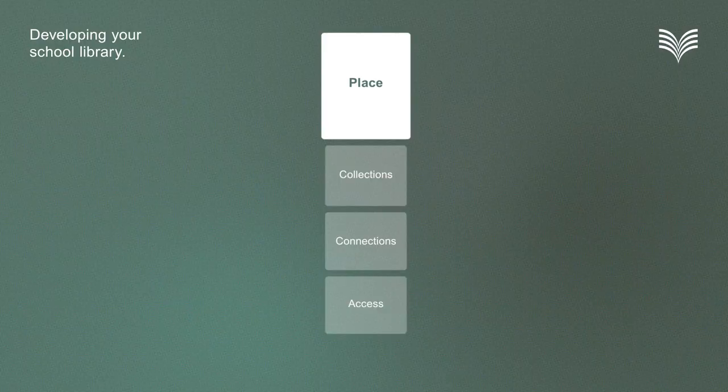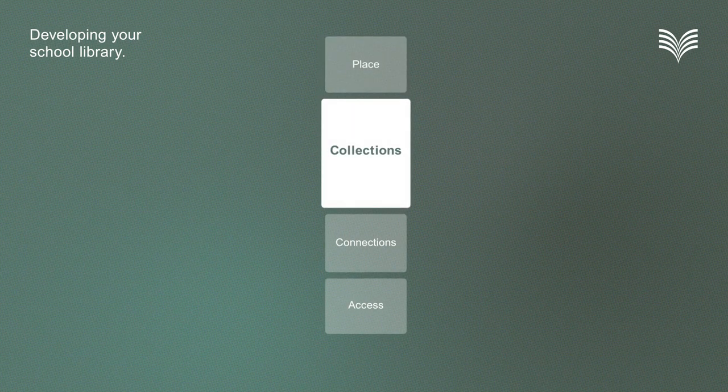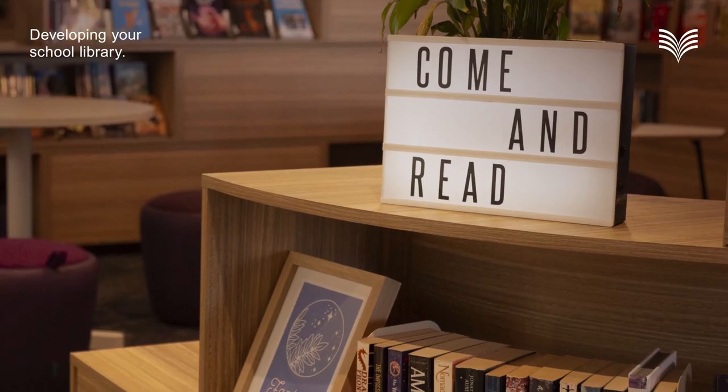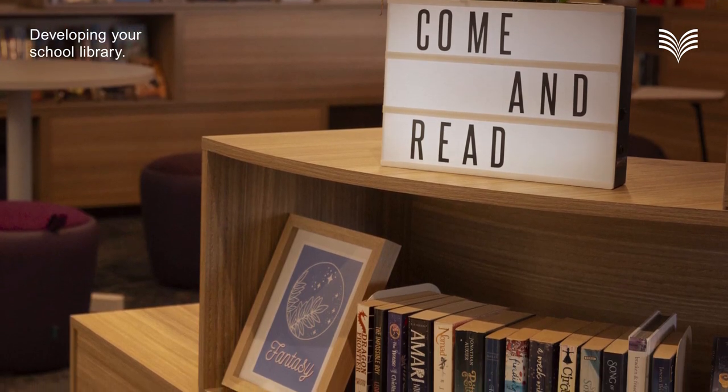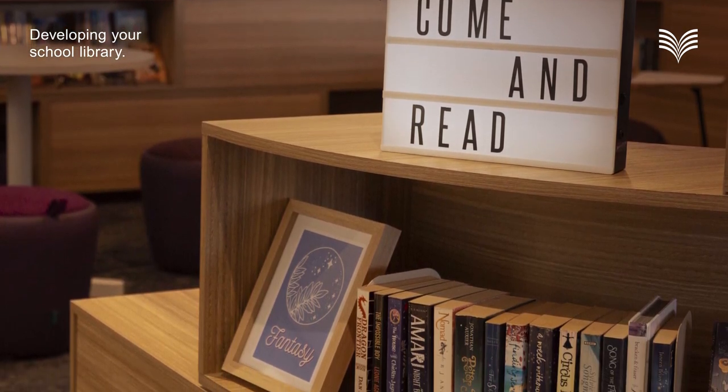Your collection of books and other resources is an essential part of your school library. It's a treasure trove of information and stories, providing a wide array of choices for students to explore based on their interests and abilities. It also offers different perspectives to help students understand themselves and the world around them. A great school library collection constantly adapts to meet students' learning needs and reading preferences while embracing the diversity of the school community.